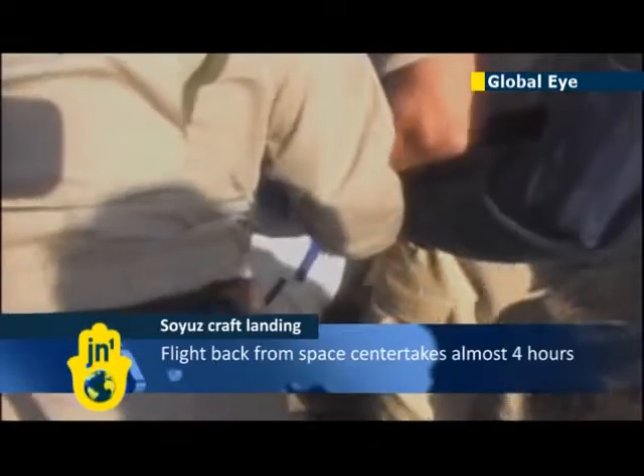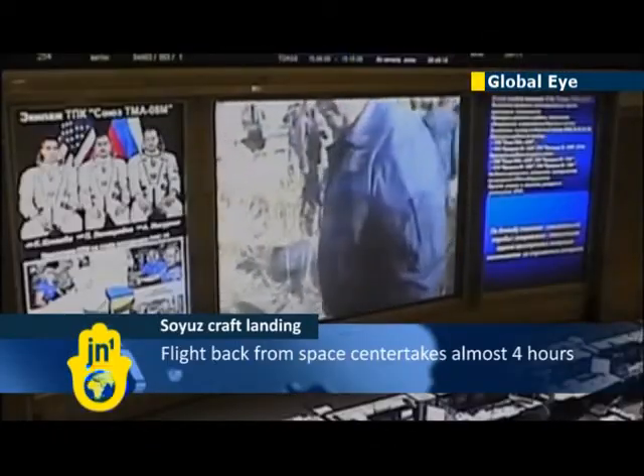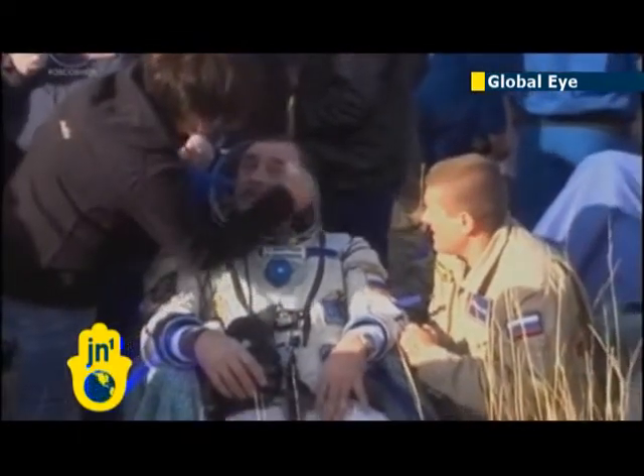So now we'll stay on with you through the extraction of the crew, and then after a few minutes to get their land legs, as it were, they'll be hoisted on those reclining chairs and brought into a nearby field test area.